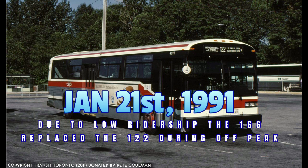On January 21st, 1991, due to falling ridership, weekday evening and all-day Saturday service was discontinued, replaced by the 166 Silver Hills Graydon Hall bus. The evening and Saturday service would end on May 9th, 1992, leaving service on the Graydon Hall operating Monday to Friday during rush hours and midday only.